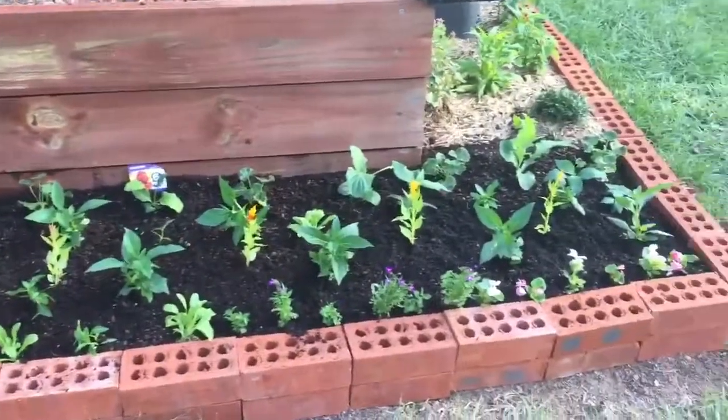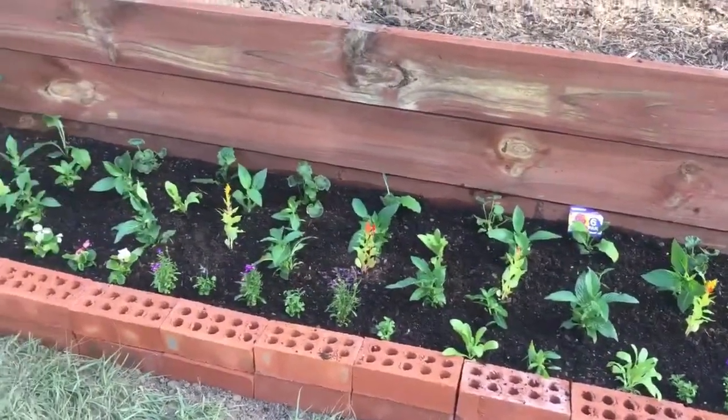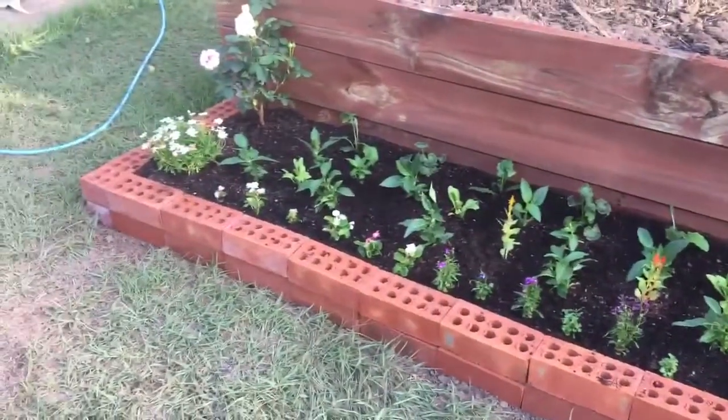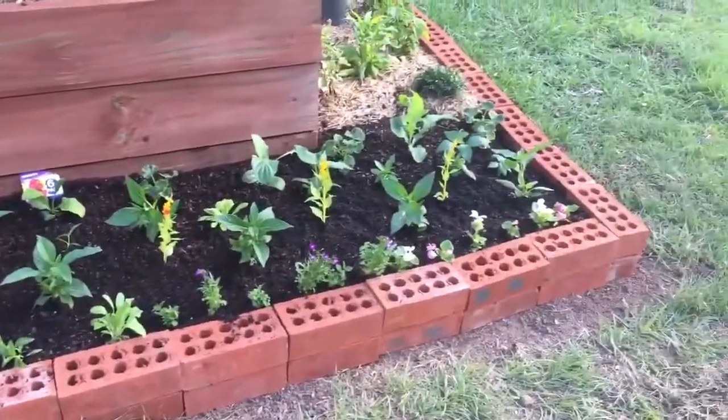It looks amazing. We've planted some of the gerberas at the back there a little bit higher, and we've got some geraniums — a really nice mix at the front. It looks great.